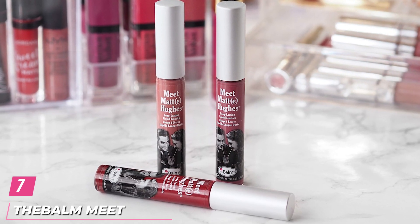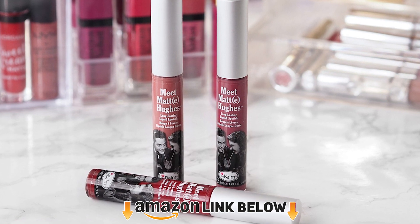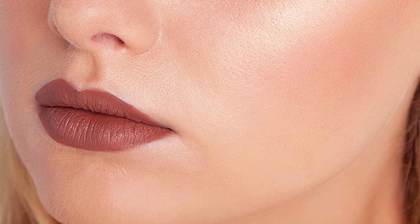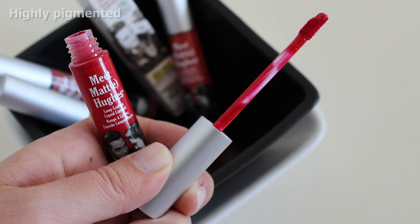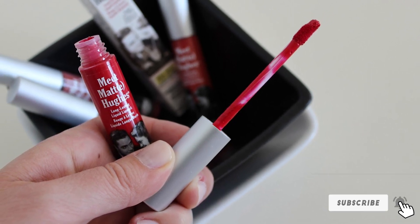Moving on to number 7, we have Theba Meat Matte Hues. The Meat Matte Hues collection contains 6 explicit nude shades: Trustworthy, Sincere, Charming, Genuine, Patient, and Humble. These lipsticks are highly pigmented and run smoothly on your lips to create an enticing matte finish without being patchy. The limited edition set can be a great gifting piece for your friends and family.